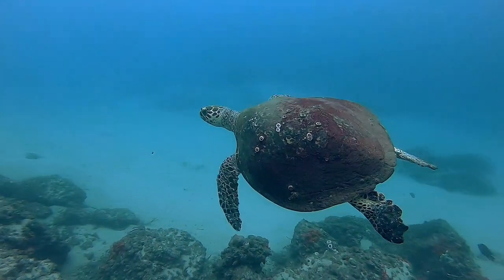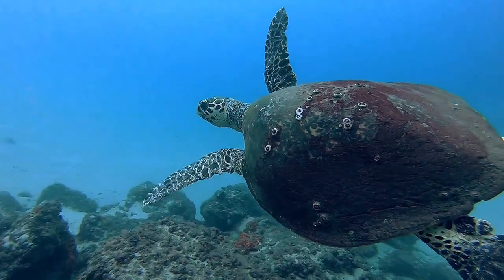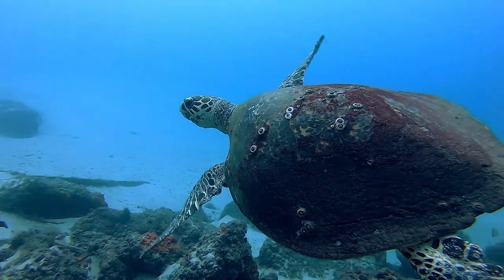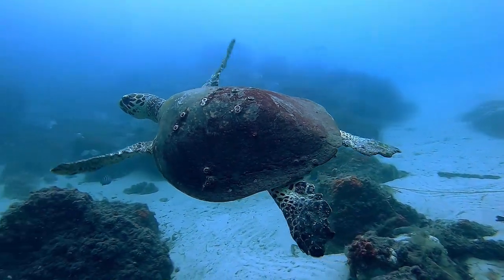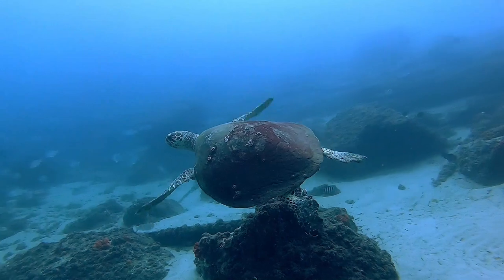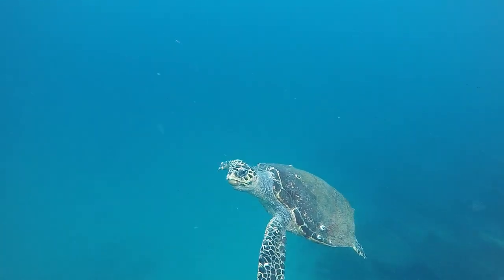This sea turtle came in to say hi. He was super friendly. He's actually a hawksbill turtle, which is a species of turtle that's critically endangered on the IUCN red list. We were lucky enough to have two of these guys come in and say hi. It just goes to show how much amazing stuff is actually in Moreton Bay.